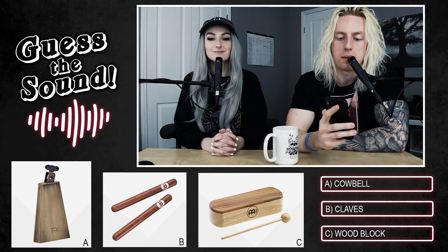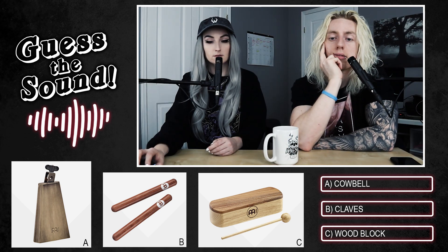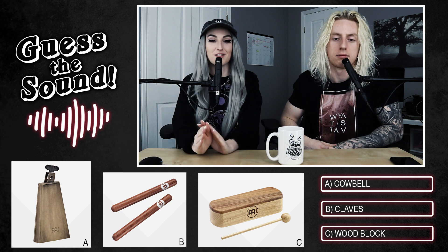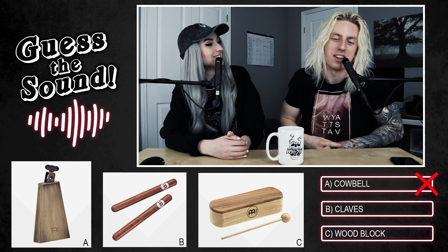Round five plays. The options are: option A, a cowbell; option B, a clave; option C, a wood block. Lindsay asks what a clave is — Wyatt explains they're just two wooden sticks you hit together. She notes the cowbell is metal while the other two are wood. She thinks it sounds like metal but listens again and changes her mind to wood block.